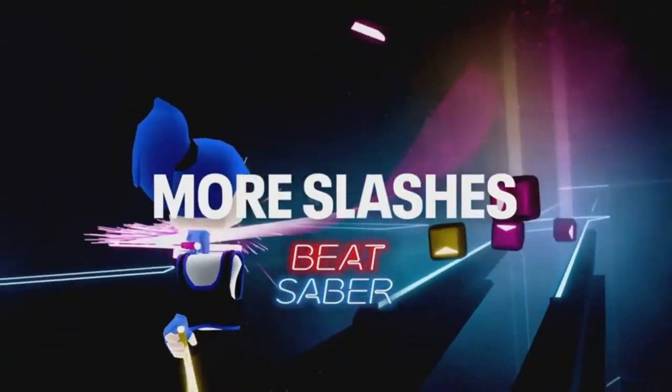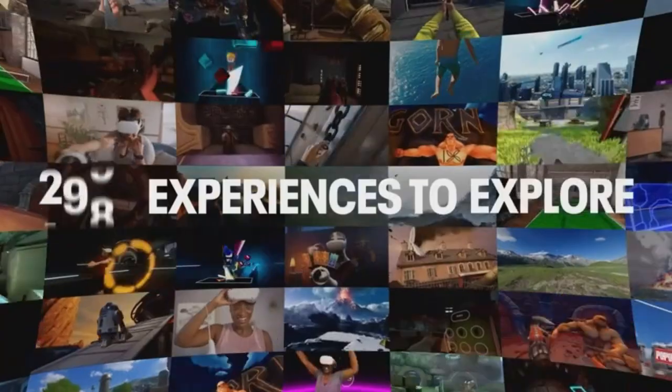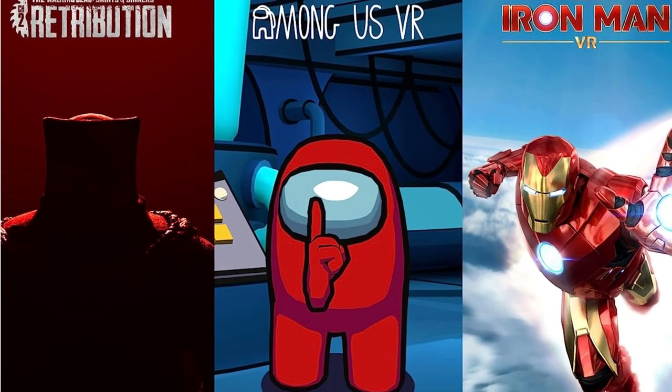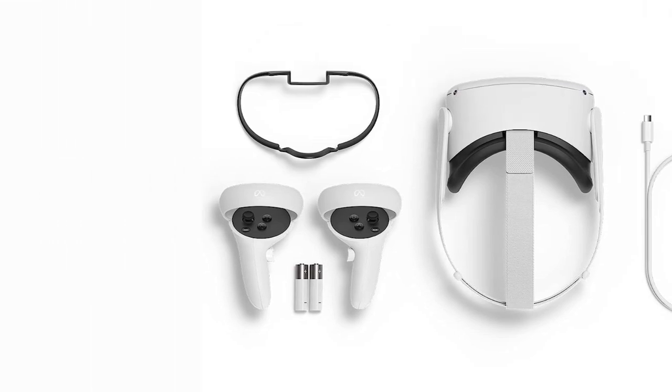Let's talk games. The MetaQuest 2 boasts a massive game library. From heart-pounding action to mind-bending puzzles, there's something for everyone. I've spent hours exploring different worlds, and each one is a unique adventure. Setting up the MetaQuest 2 is a breeze. The user interface is simple and intuitive, even for VR newcomers. It won't take long before you're fully immersed and ready to play.